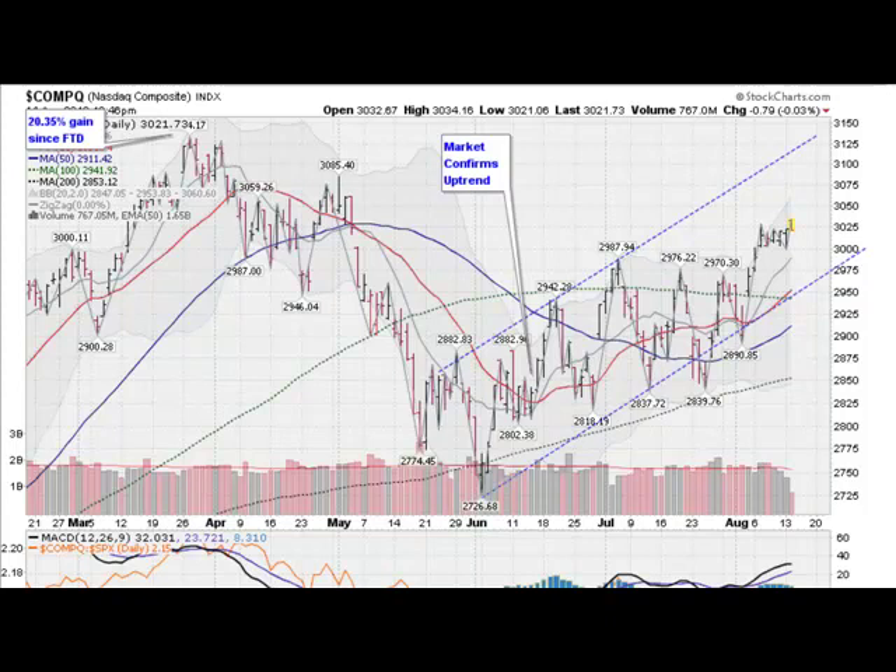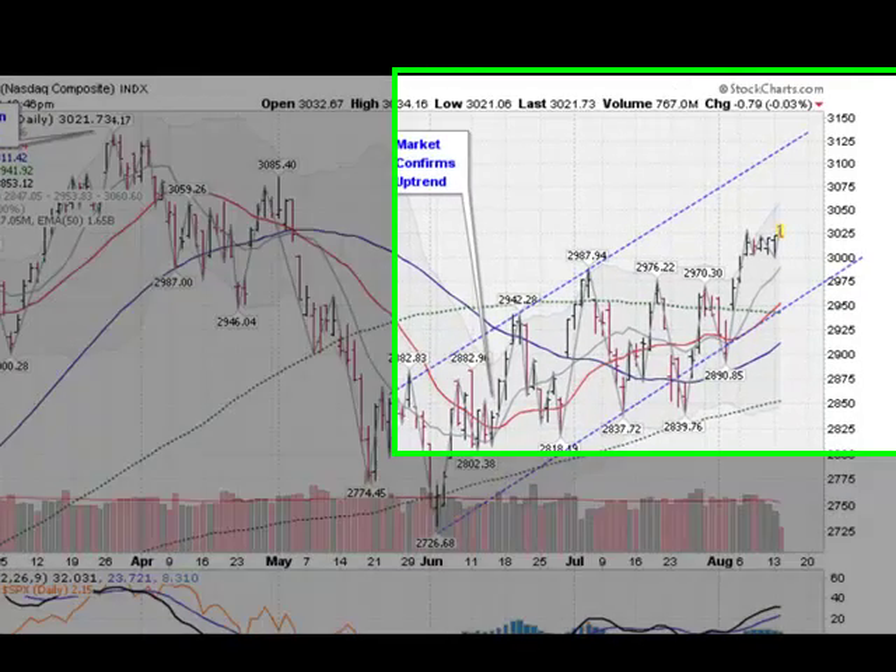Hi, it's Tuesday morning, August 14th. This is Mark Gordon with your gold, silver, and stock forecast.